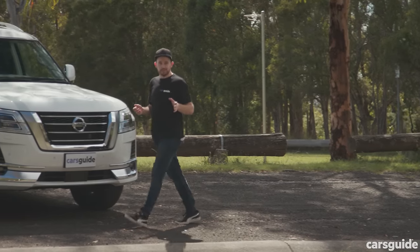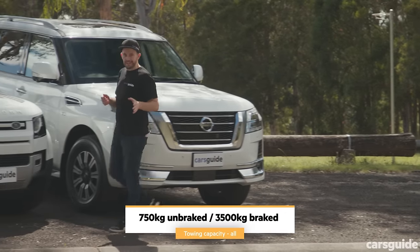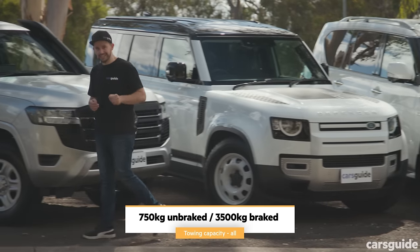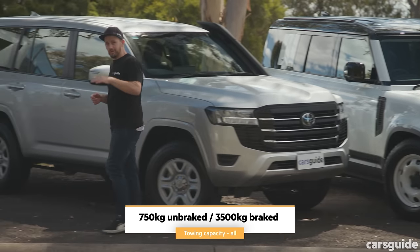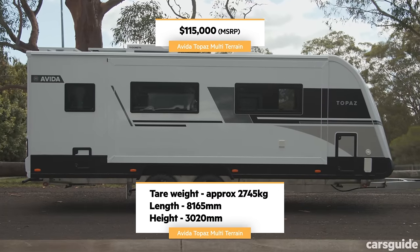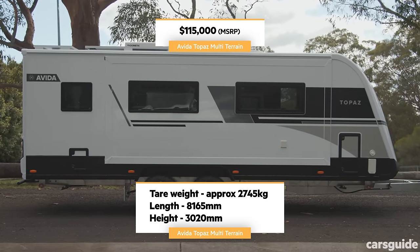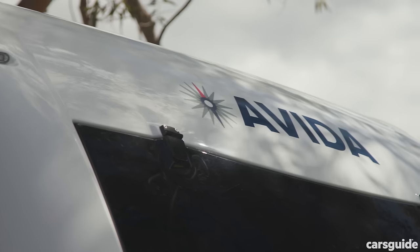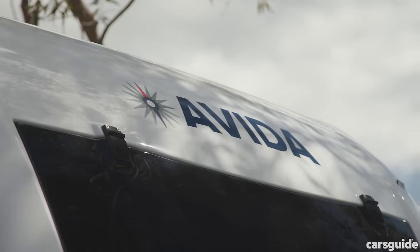All three four-wheel drives are rated to the same maximum braked towing capacity of 3.5 tonnes. For our towing test we used an Evita Topaz caravan weighing 2,750 kg — enough to push all three and reveal how they cope on a towing loop.